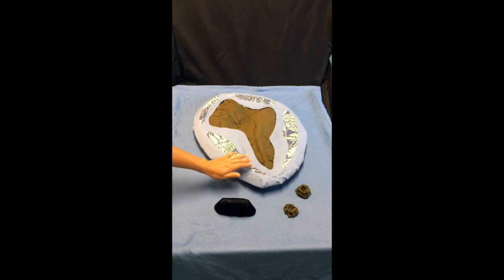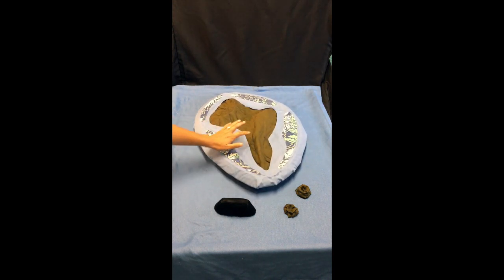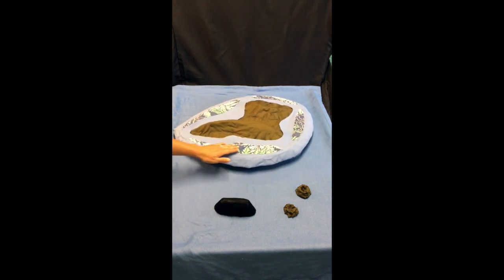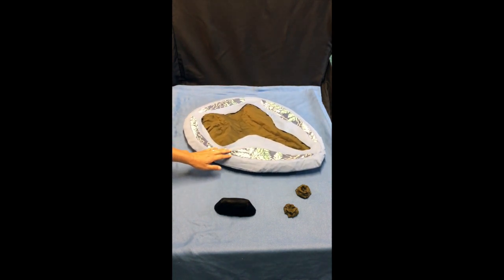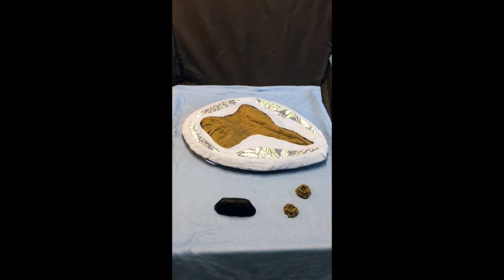The barrier reef now has a lagoon between the island and the reef, and the reef gets wider and creates a barrier around the island. The corals can keep up with the sea level as the island starts to sink down. It continues to do this, and erosion takes away a lot of the land — that's why this island got smaller — and then the coral reefs are growing up.